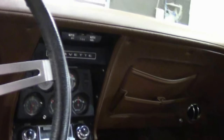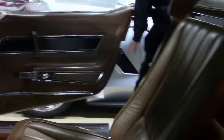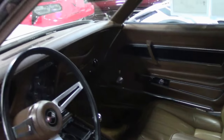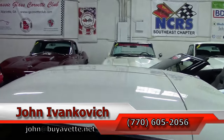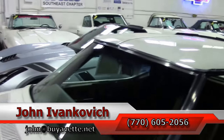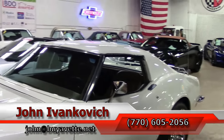As always, subscribe to the YouTube channel so you can see all this fun new inventory first. If you'd like to know more about this or any of the hundreds of Corvettes and classic cars we carry in stock, call 770-605-2056 or email john@buyavet.net. We'll see you all out on the road.